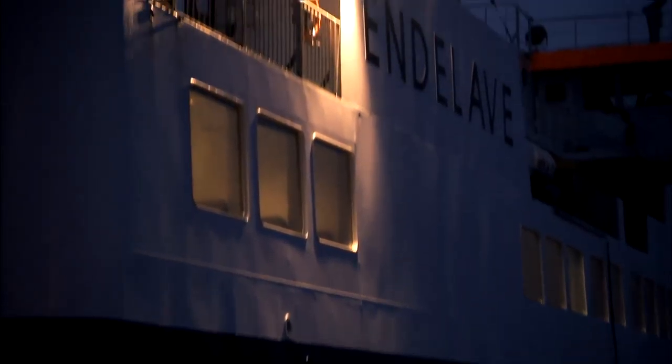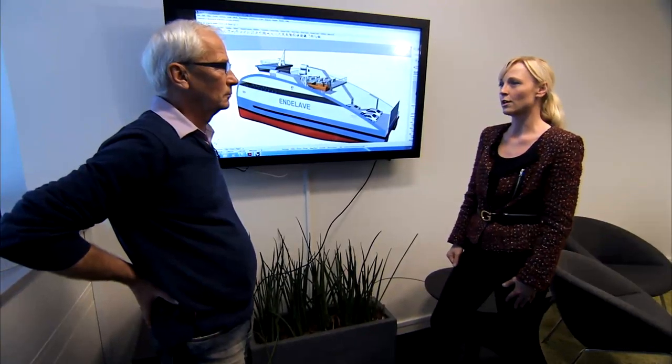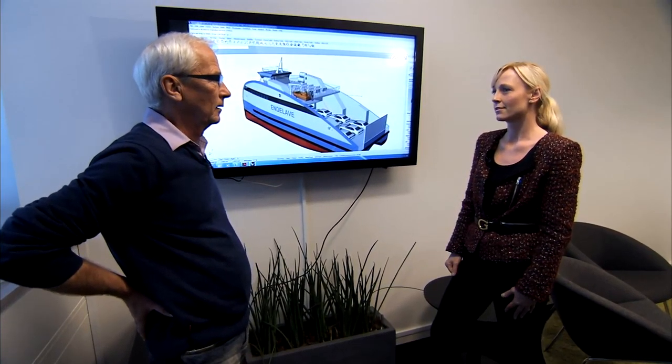Inciro is working with the municipality of Horsens to convert the ferry that sails to the island of Endeleve from diesel to electricity. When this project is finished, we will have gained knowledge and competences that are valuable not only for other ferry routes in Denmark, but also internationally. In 2014, it will be decided whether or not the ferry will be fueled by electricity in the future.